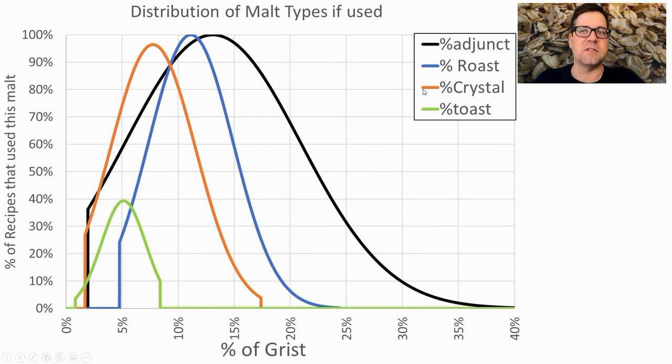Zooming in on specialty malts, starting with adjuncts: 100% of recipes used an adjunct, somewhere between 2% and 40%, averaging around 12% of the grist. Roast malts ranged from 5–25% with an average around 12%. Nearly every recipe used crystal malt, averaging around 7%, ranging from 2–17%. Fewer than half used a toasted malt, but that's increasing over time, averaging around 5%.